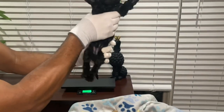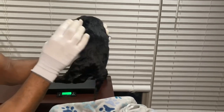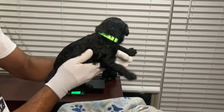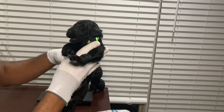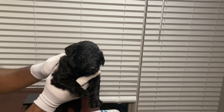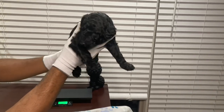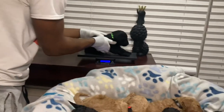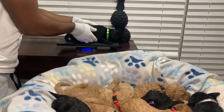Now we're going to our next black male — he is jet black with a beautiful, shiny coat. You can never go wrong with jet black. He is going to be stunning as he gets bigger. He is right at a little over two pounds.